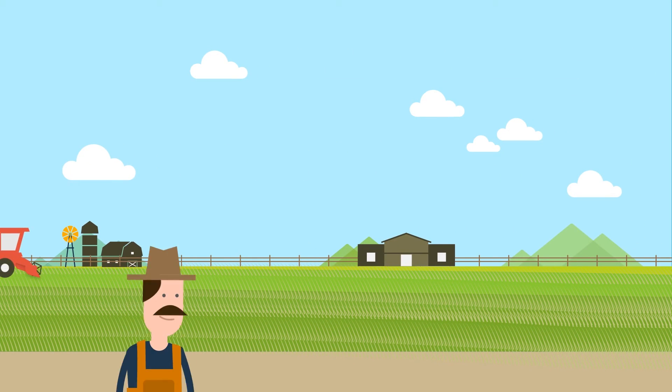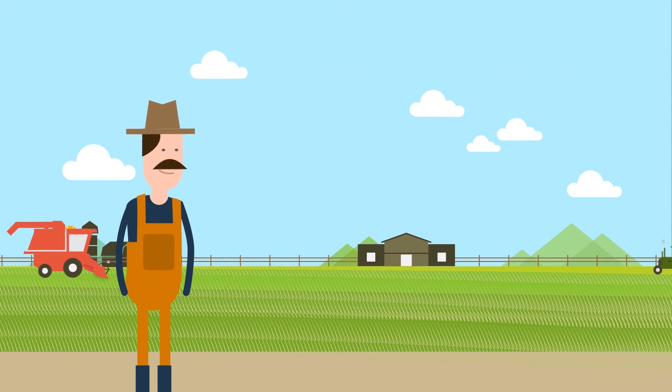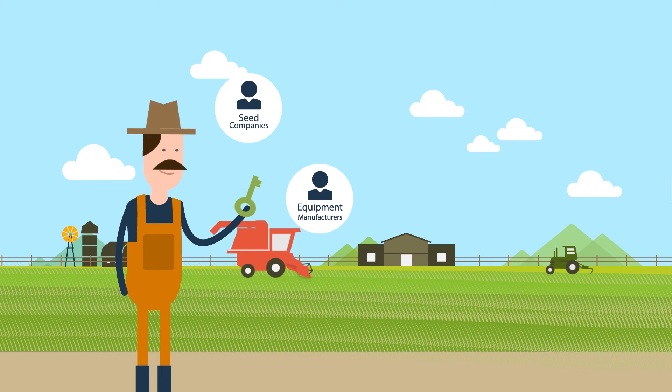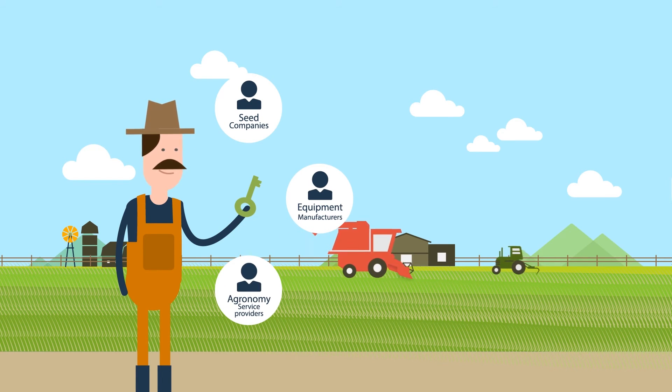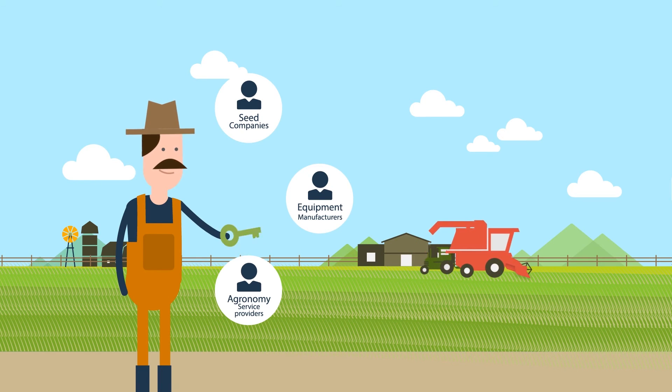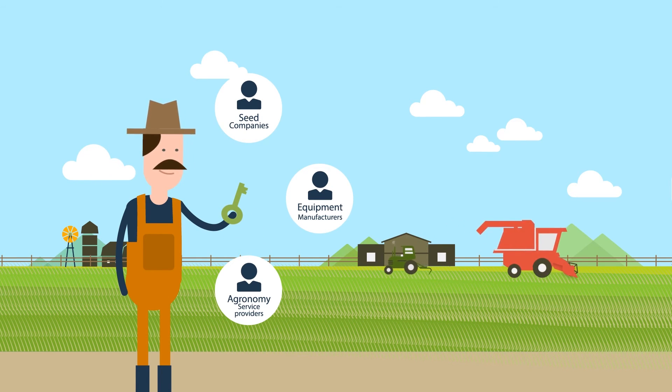Irrigation Exchange puts growers in control of their irrigation data. They can choose specific types of data for sharing across complementary farm management software, as well as other trusted third parties — be it seed companies, equipment manufacturers, agronomy service providers, or any other partners they see fit.